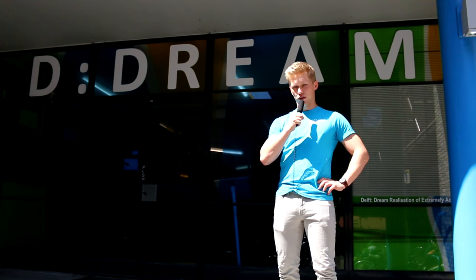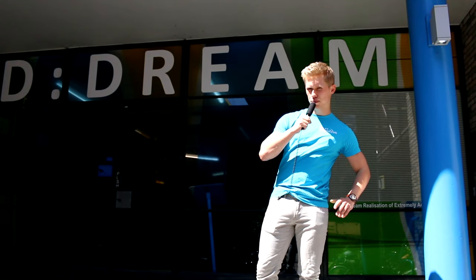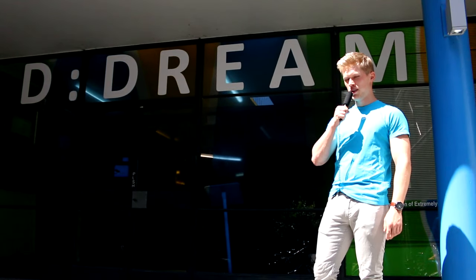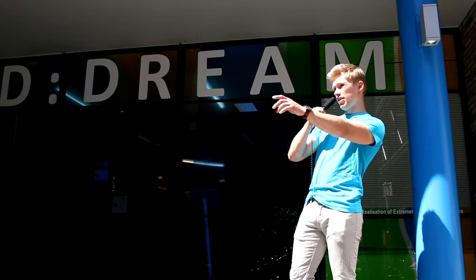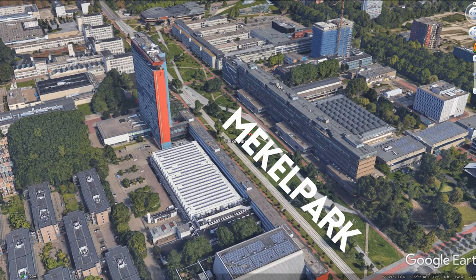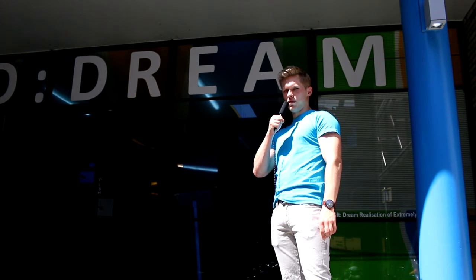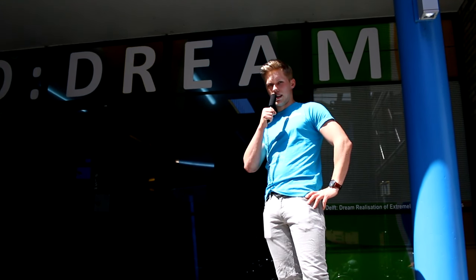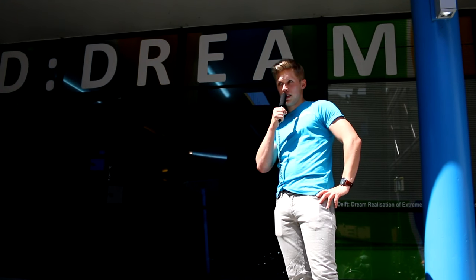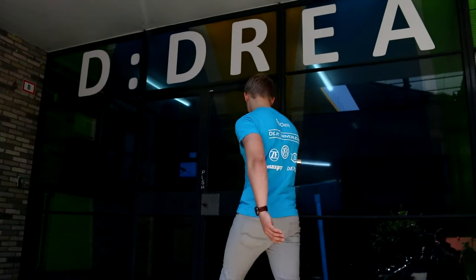What's going on everyone, it's Bart from Delft Driverless, and this is episode two of Driverless Diaries. As promised, we're going to be taking a look at the TU Delft Dream Hall, which is right behind me. We're located right next to the TU Delft campus — you can just about make out the Central Meikle Park and civil engineering right there. This is where a bunch of teams like ours are located, and we work on special projects and usually compete in competitions during the summer period.